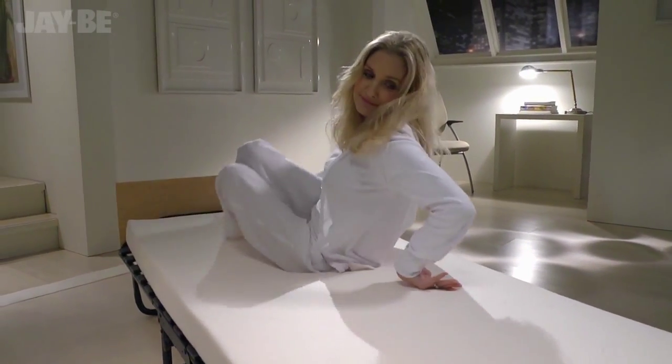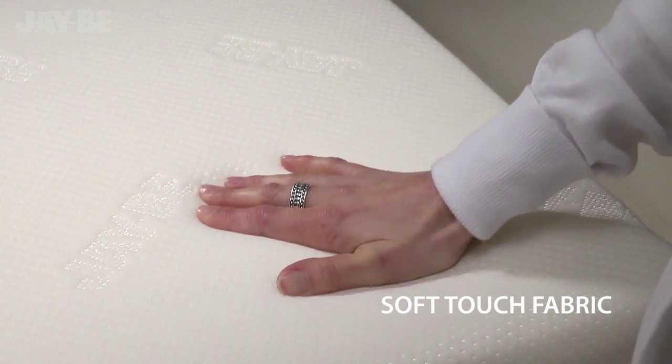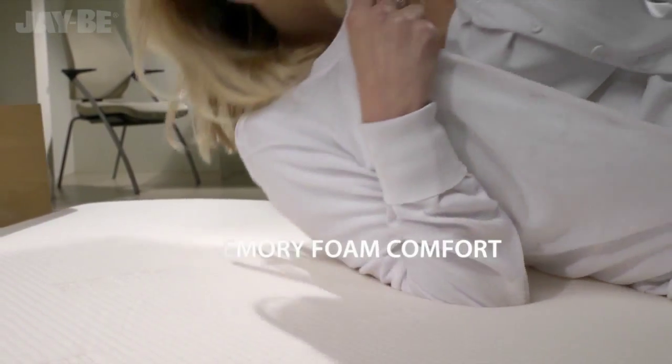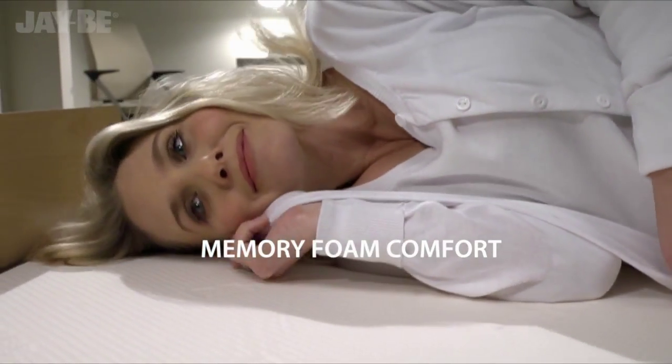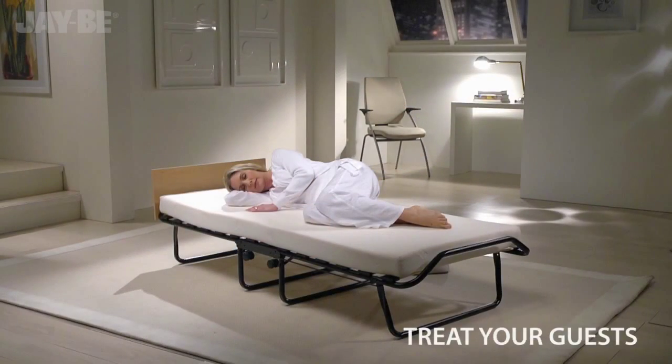Suitable for contract use with a lifetime frame guarantee. The JB's soft touch stretchable fabric works in harmony with the viscoelastic memory foam. The mattress offers personalised pressure relieving comfort, so you can treat your guest to the perfect night's sleep.